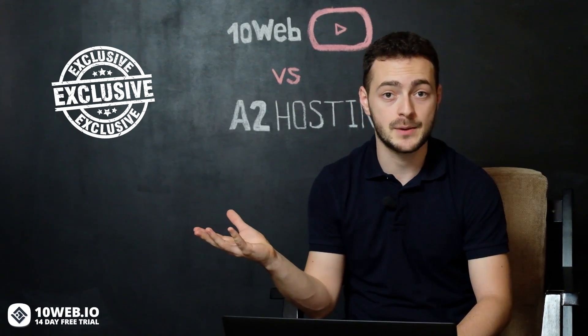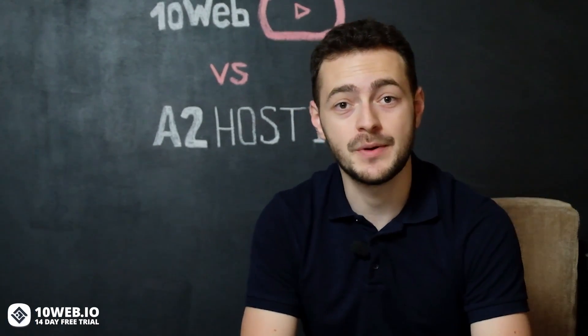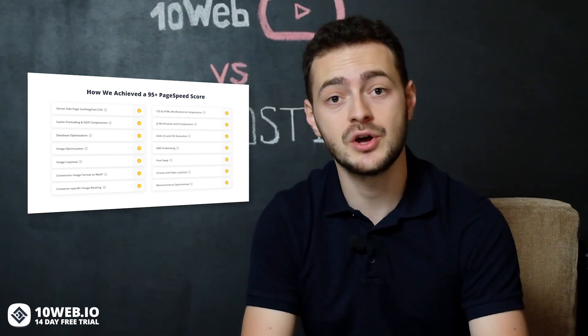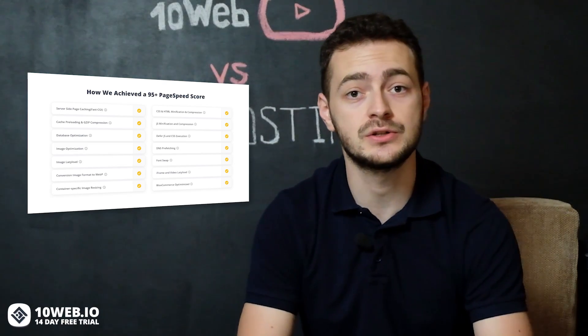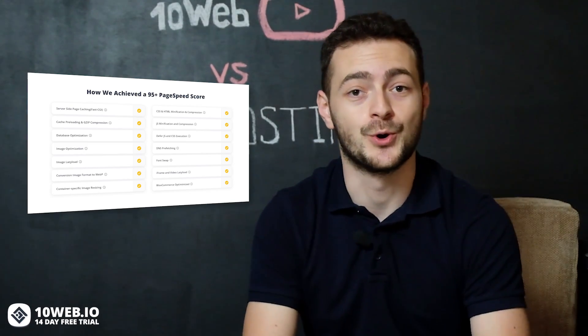Now let's see what 10Web has to offer. 10Web has an exclusive speed optimization feature that guarantees your website, built with one of our website templates and hosted on 10Web, will automatically get a 95-plus page speed score. The secret is that this is a fully automated solution based on around 50 aspect improvements, including high-performance hosting, smart hosting configuration, JS and CSS minification, image optimization and lazy load, and much more.